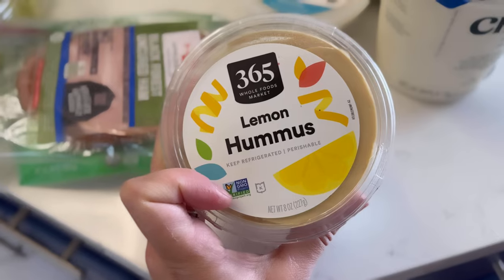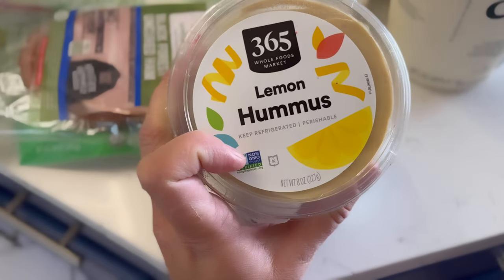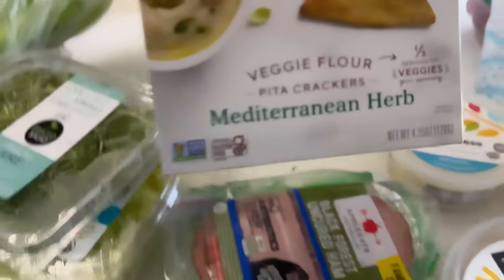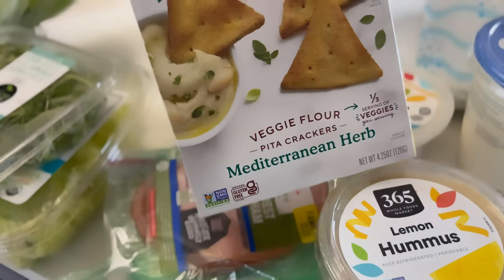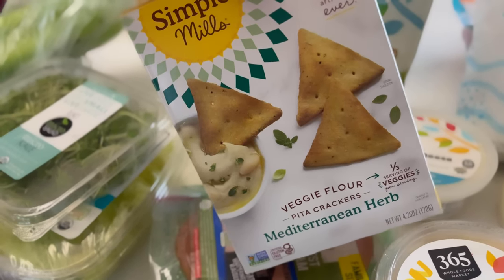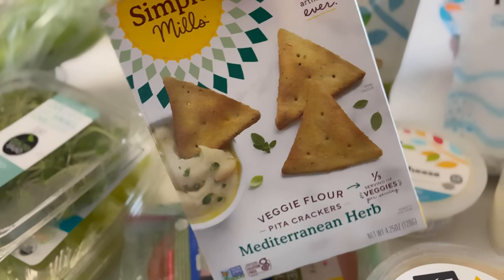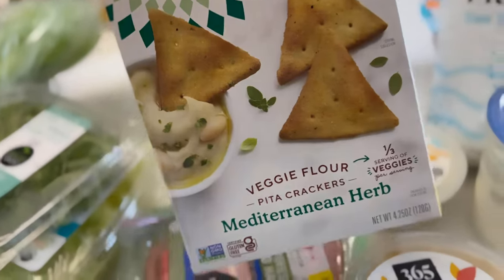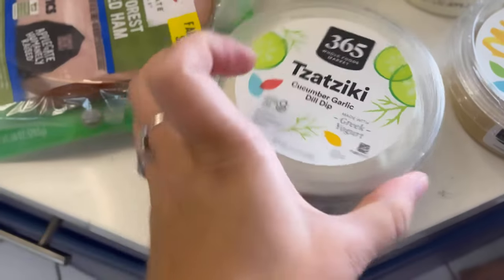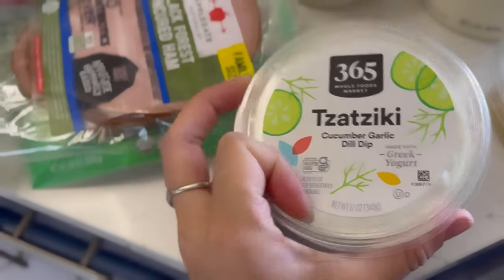I got some crumbled feta cheese for the salad and lemon hummus — I highly recommend this one, it's so good with pita crackers from Simple Mills. I also got a Mediterranean flavor cracker, which I usually get in sea salt or rosemary, but I thought I'd give Mediterranean a try paired with the lemon hummus as a snack.